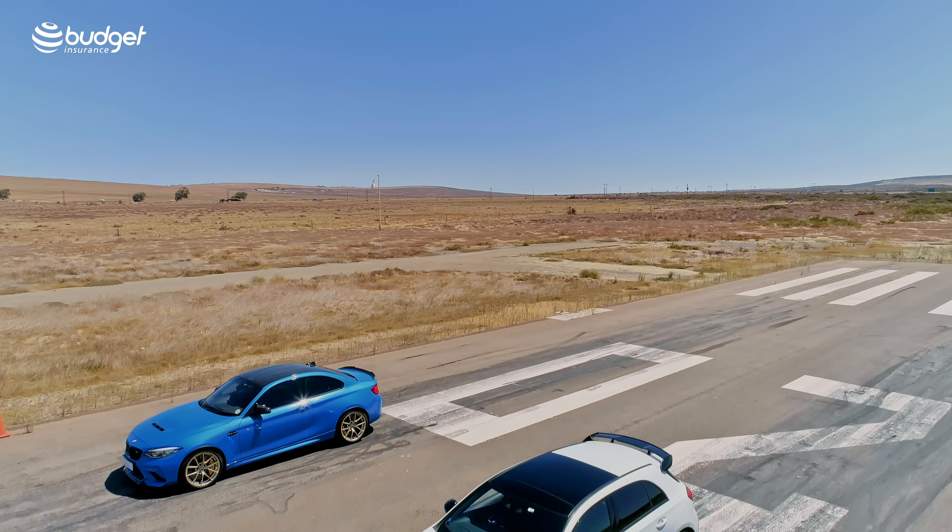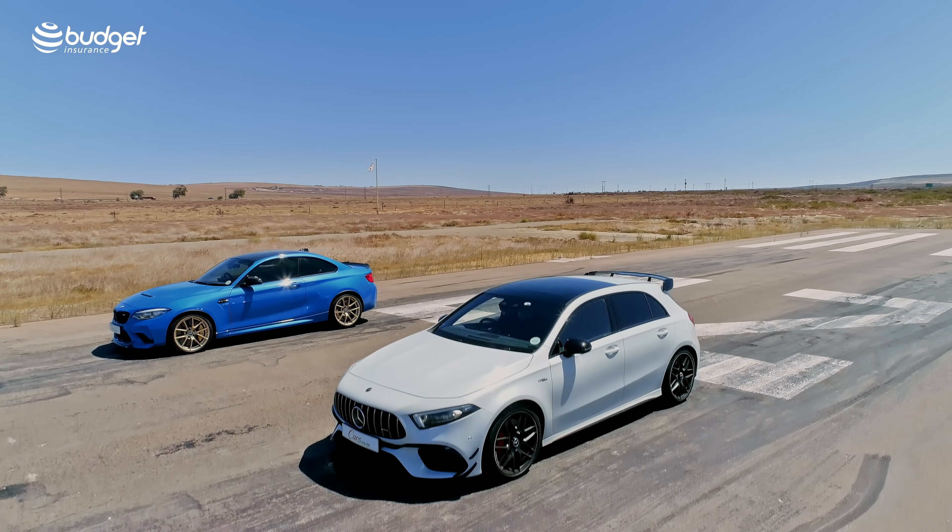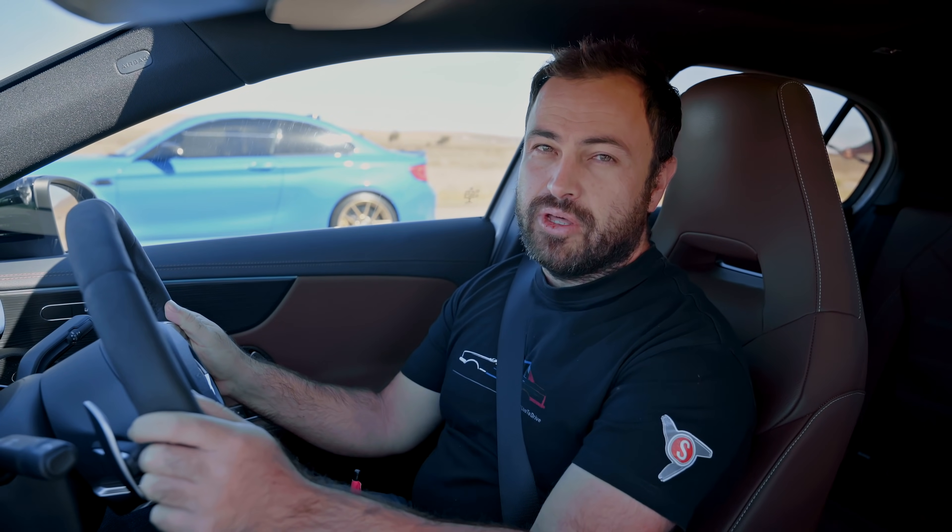Hello and welcome to another Cars.co.za drag race. Before we begin, remember that Cars.co.za is so much more than just a YouTube channel — we have the largest selection of used cars in South Africa right now on our website. Check it out.